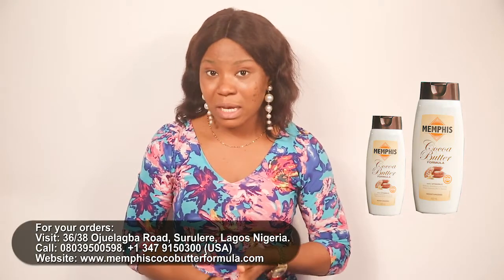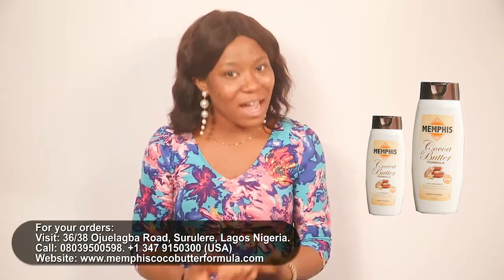By then it had caused a lot of damage to my skin. I had no other option than to stop and look for a solution. So on this particular day, I went to a supermarket and they advised me to try out Memphis Cocoa Butter Formula.